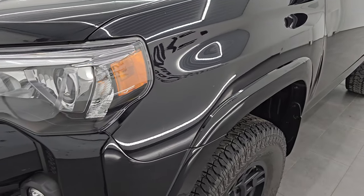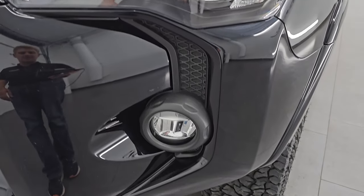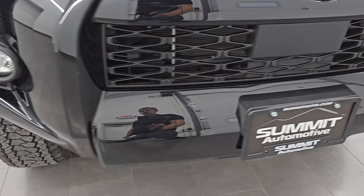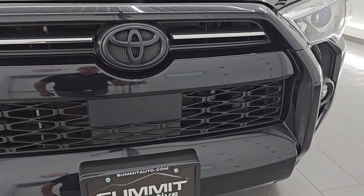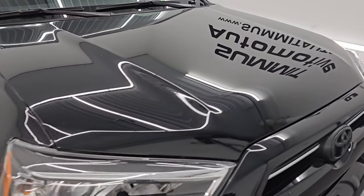The front fender is in excellent shape — didn't see any major dents or dings in there. It does have the projector style headlamps and the LED fog lamps. I'll turn all those on at the end of the video so you can see just how bright they are. The front bumper is in really nice condition — no major dents, dings, scuffs, scrapes, or cracks. The hood is in excellent shape as well; didn't see any major dents or dings on that.